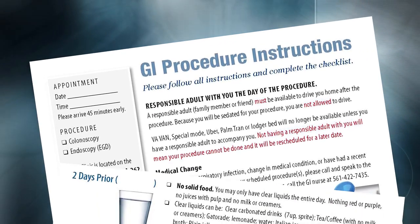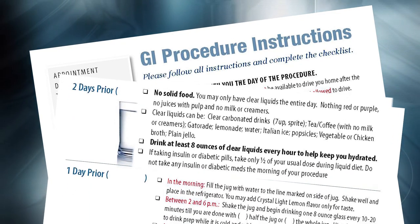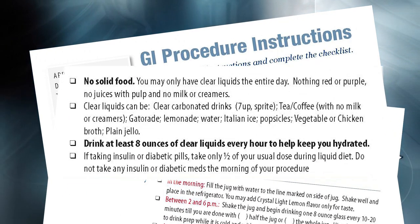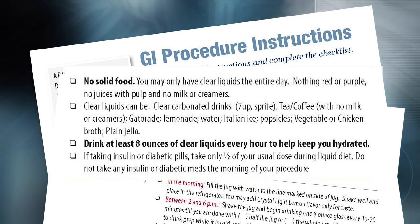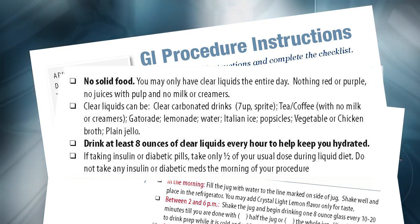On your instruction sheet, you will also find a list of foods that you should avoid. Please be sure to avoid all solid foods, dairy products, soups with noodles or rice, meat, bread, or cereals.